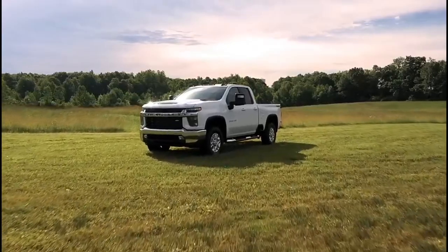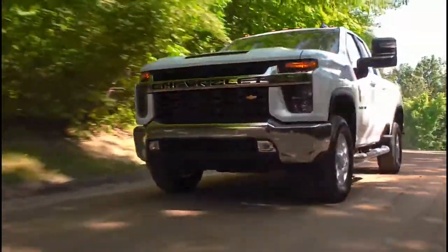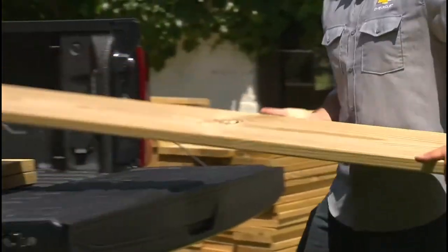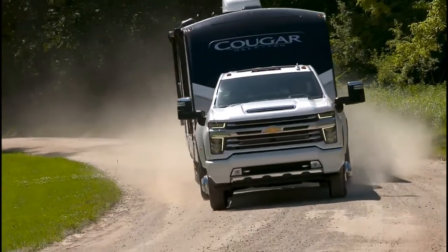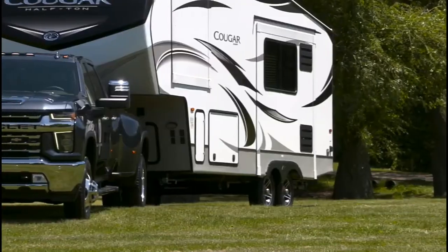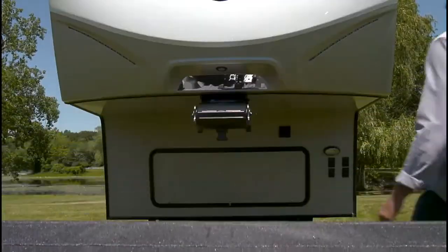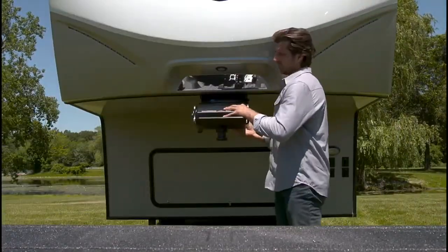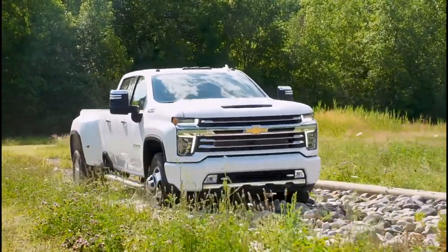At Silverado HD's foundation is a frame that is bigger, taller, and wider than before. An enhanced version of the HD's ladder frame design with box rails improves strength and allows the truck to handle heavier loads, especially while trailering. Other structural enhancements like nine cross members enable Silverado HD to tackle some of your customers' heaviest work. Seven different grades of high-strength steel also add to Silverado HD's durability.